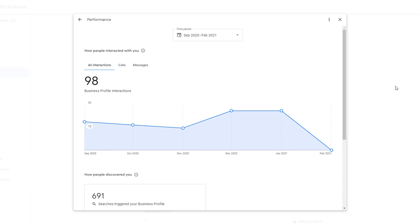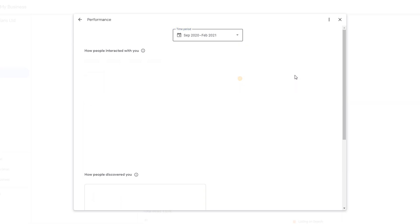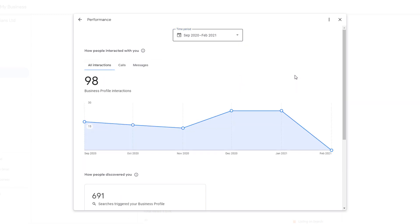The real novelty here is the fact you can select a time frame which extends to a six-month period, instead of the three months that was available in the previous version. It's also way more specific, as you can select the exact months you want to check or a particular start and end month.